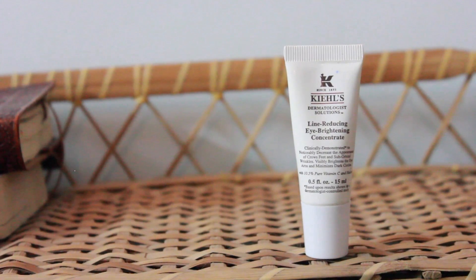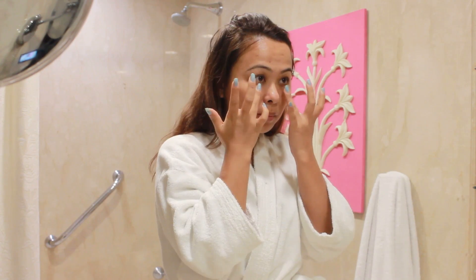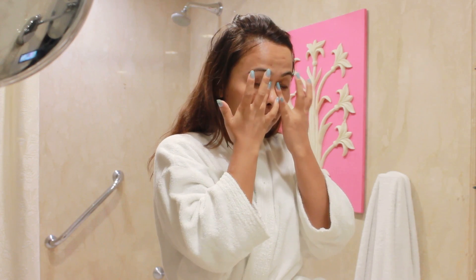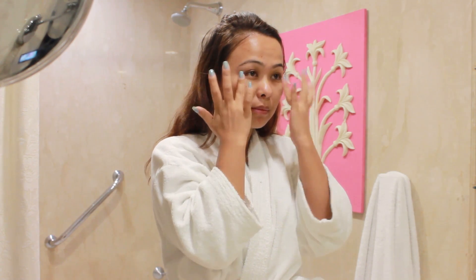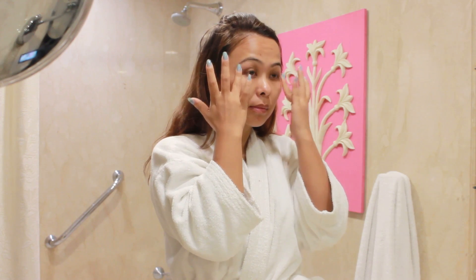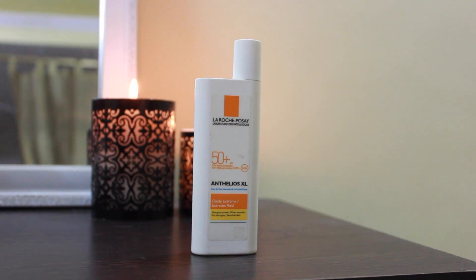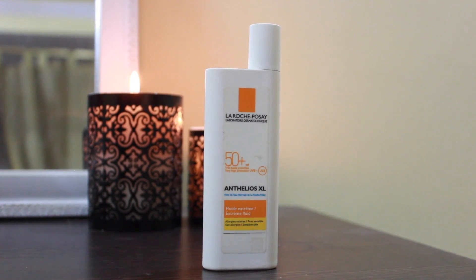Next, taking my Heels line-reducing eye brightening concentrate, I just pat that all around my eyes. I find this quite lightweight enough to wear during the daytime as well. I really like how it feels warm the minute it touches your skin and it does tend to smooth out lines.